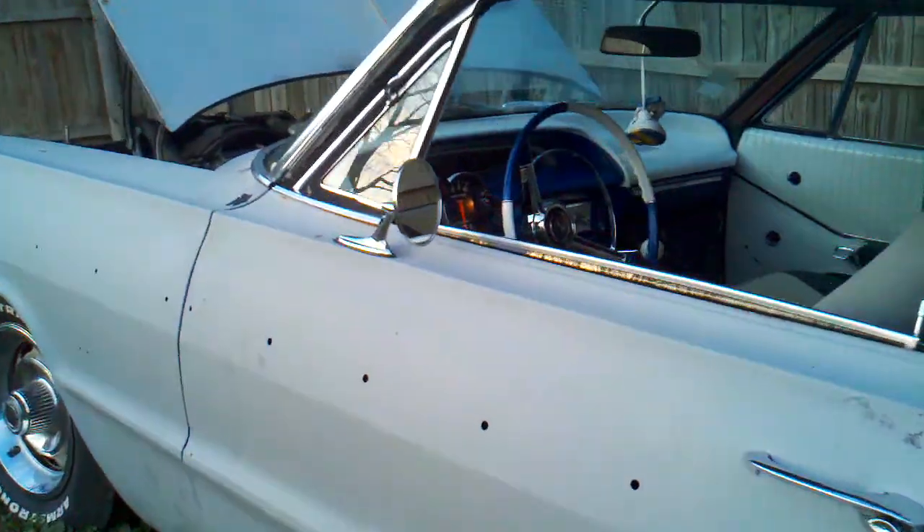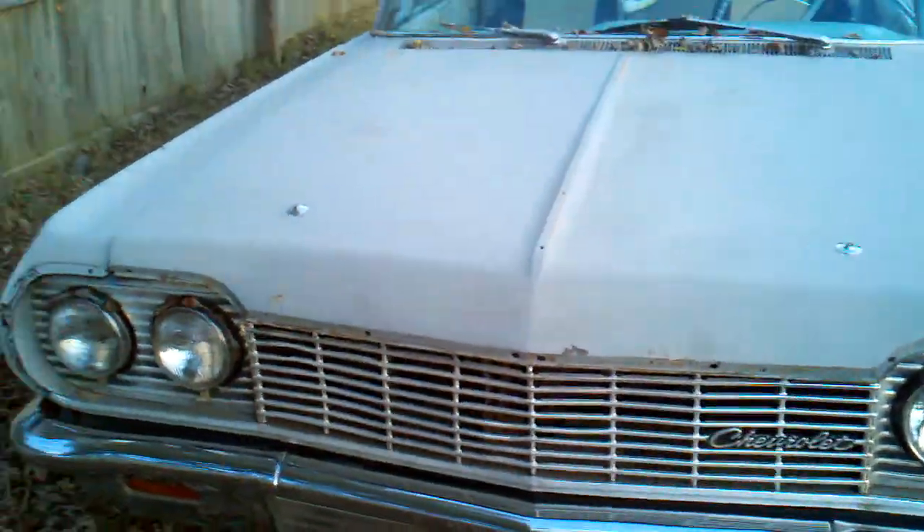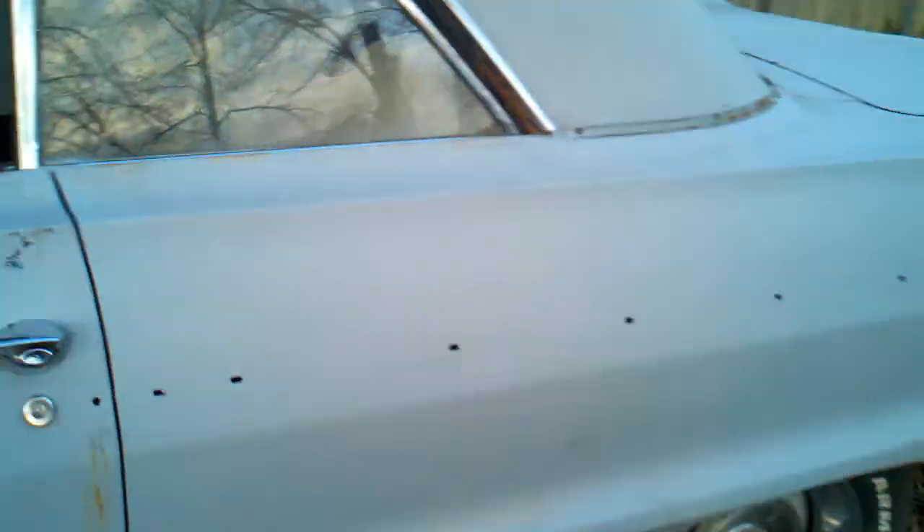Yes, you read that right — it is a Super Sport. Thing of beauty. Could use a little clean-up and shine-up, but you know. Rally rims, power lock doors — they always lock on me when I shut the door.